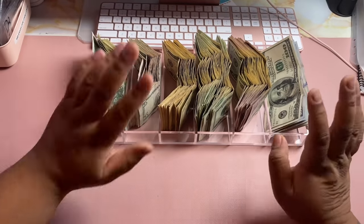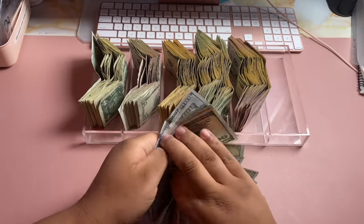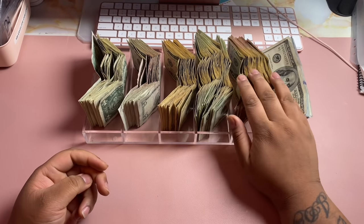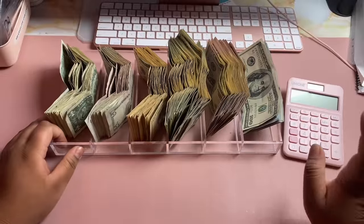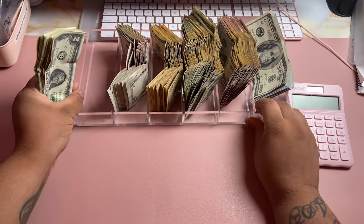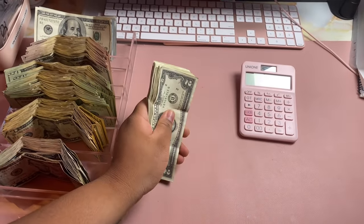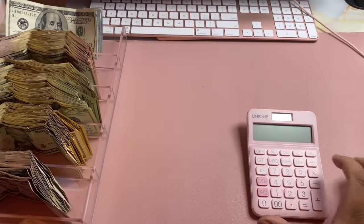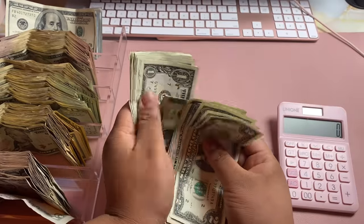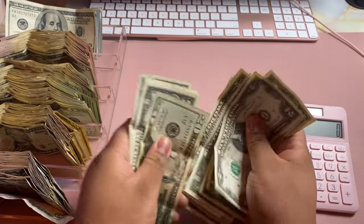Alright y'all, this is your last chance — go in and change your guesses for whatever you think the total is, because I'm getting ready to count it. I feel like it's way more money than last time, because last time we had way more fives and ones, versus this time having more 50s and 20s. Let's calculate this thing. I actually put the twos and ones in the same spot, so I'll just count it all together. Can y'all see the calculator? There's a whole $20 bill in here I missed!